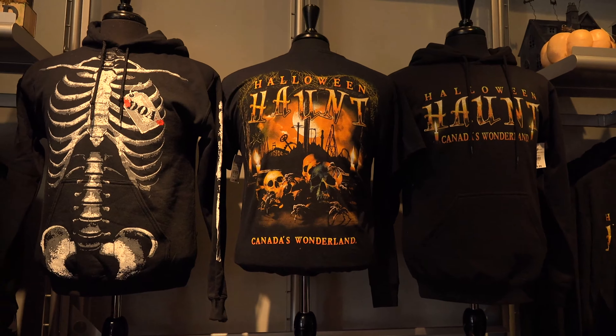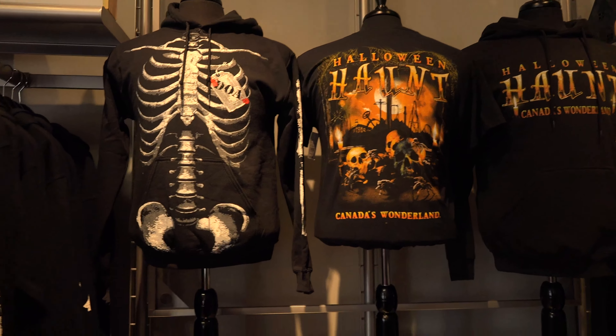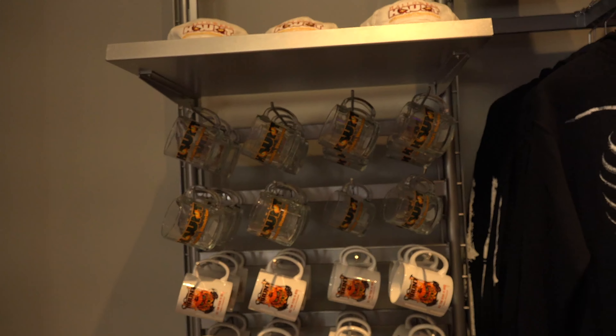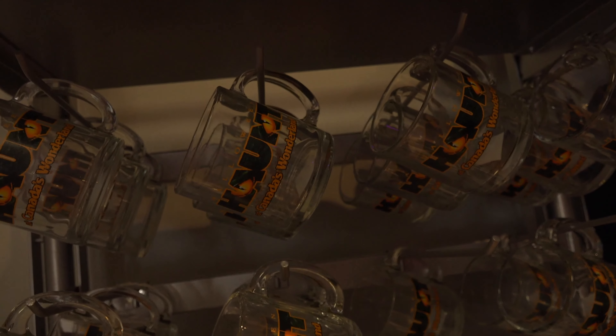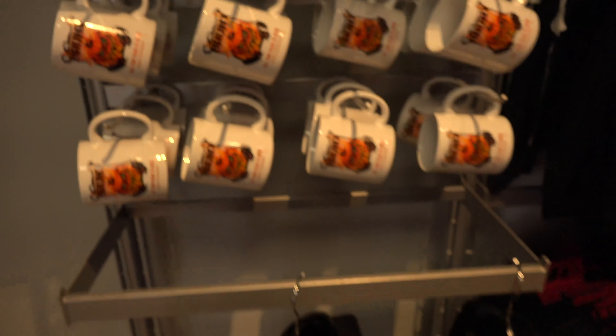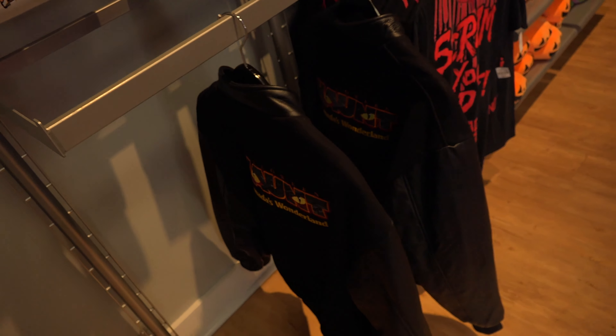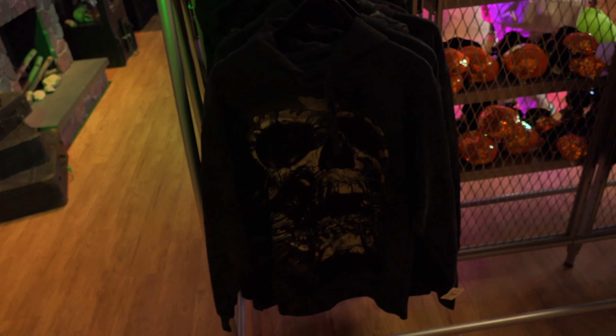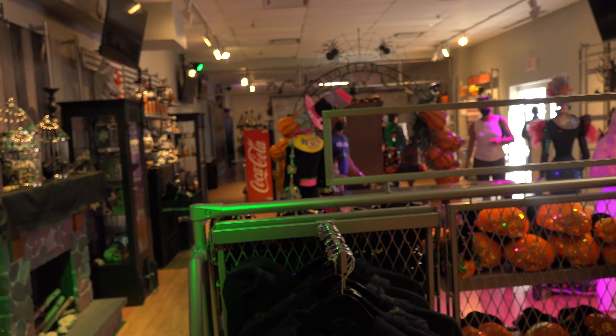Absolutely love this. You've got a really nice embroidered haunt sweater — a varsity jacket, I think that's what you call it — with the leather arms. That is super fancy. Love that. And a skeleton or skull shirt. Whoa, another even creepier skull shirt. This is fantastic. I love every single bit of this.